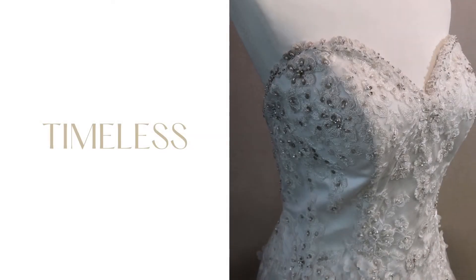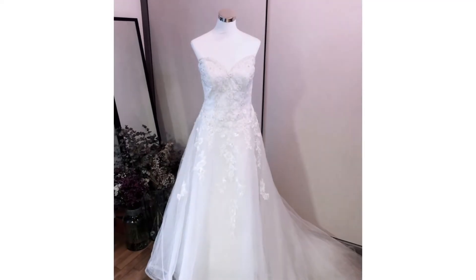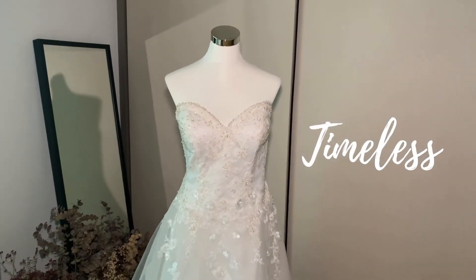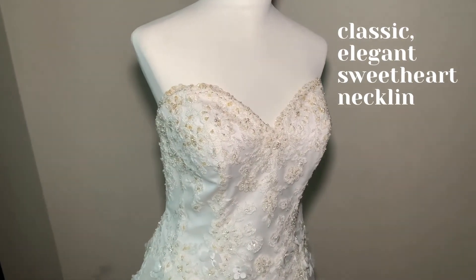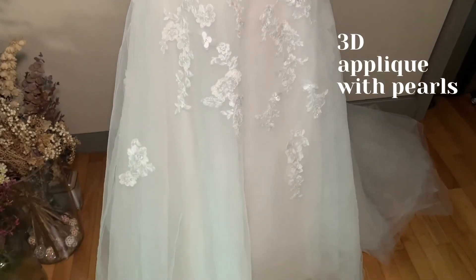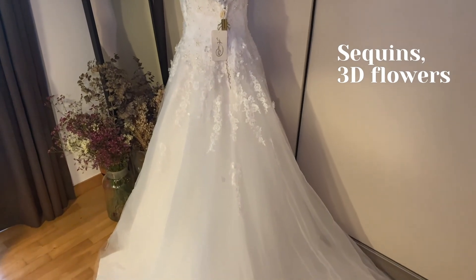Last but not the least, we give you a timeless number. Now, if you're not into all the trends and are looking for a timeless, classic wedding gown that will always be in demand and style, then look no further. We have, in our collection, the quintessential wedding gown with a classic elegant sweetheart neckline design. With its extravagant 3D applique with pearls, exuding glamour with its sequins and 3D flowers, this wedding gown will make you the centre of attention at your wedding.